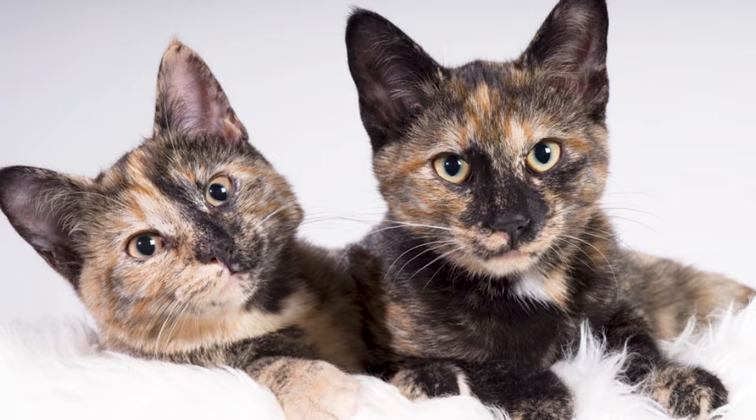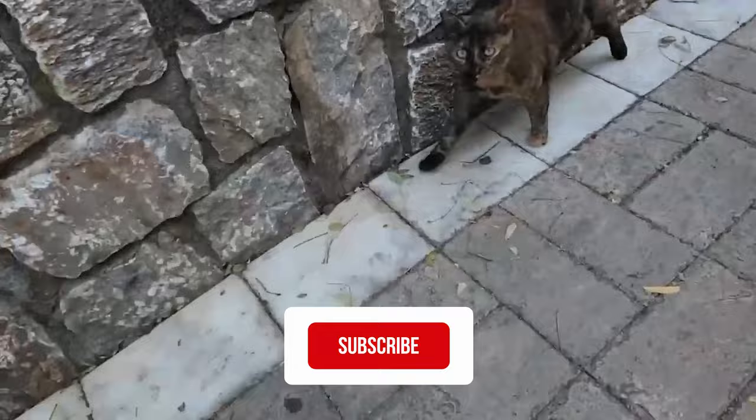And there you have it folks — 10 amazing facts about tortoiseshell cats. Please subscribe to All Cats. Thank you for watching.